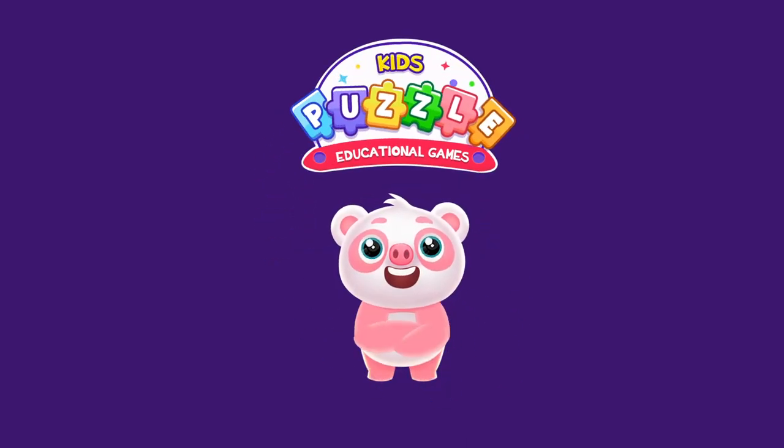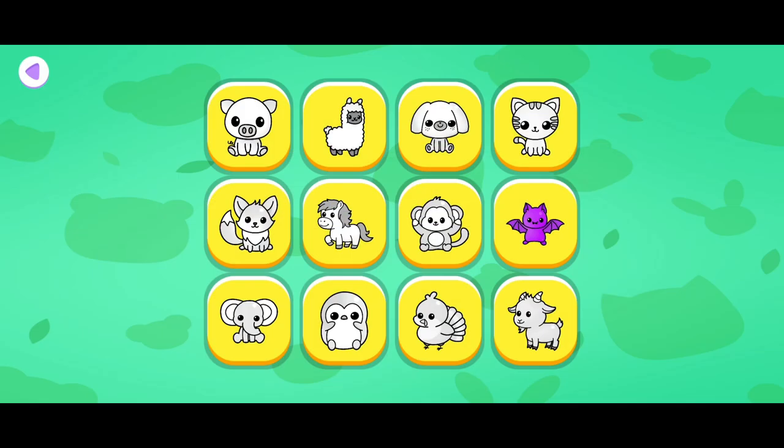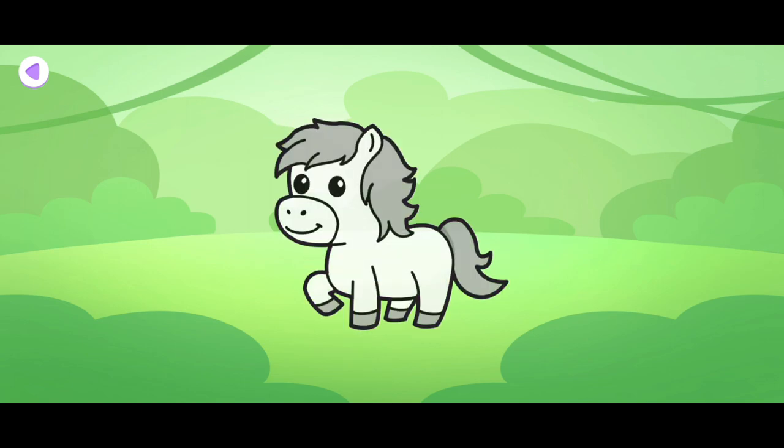Kids Puzzle Educational Game. Step 1: Tracing. Let's trace this beautiful horse. Tap the star to trace the horse. Well done!